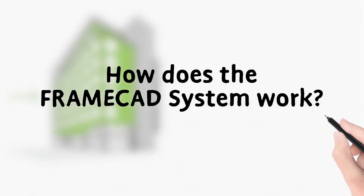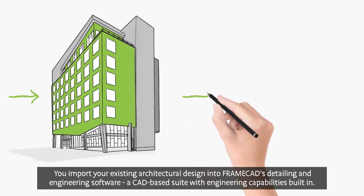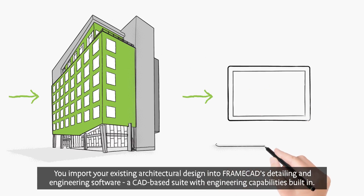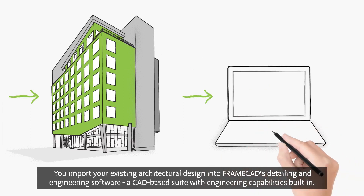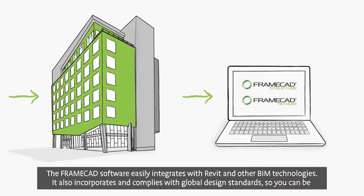So how does the FrameCAD system work? You import your existing architectural design into FrameCAD's detailing and engineering software, a CAD-based suite with engineering capabilities built in. The FrameCAD software easily integrates with Revit and other BIM technologies.